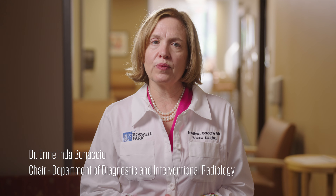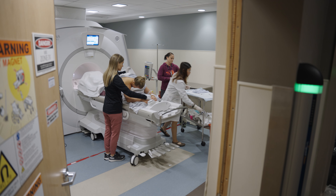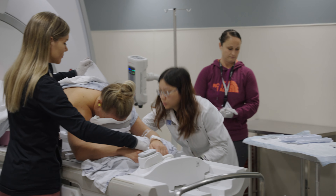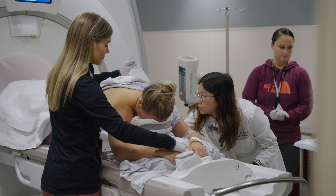I'm Dr. Ermelinda Bonaccio, Chair of the Diagnostic and Interventional Radiology Department at Roswell Park. A magnetic resonance imaging, or MRI-guided breast biopsy, is a minimally invasive procedure done in our radiology department. A needle biopsy is the best way to determine whether an abnormality in the breast requires treatment or not. This video aims to answer some common questions about the procedure.